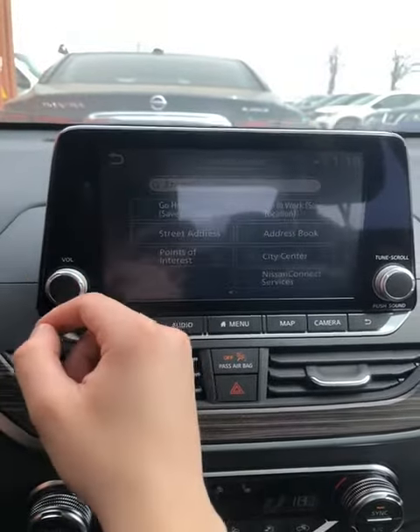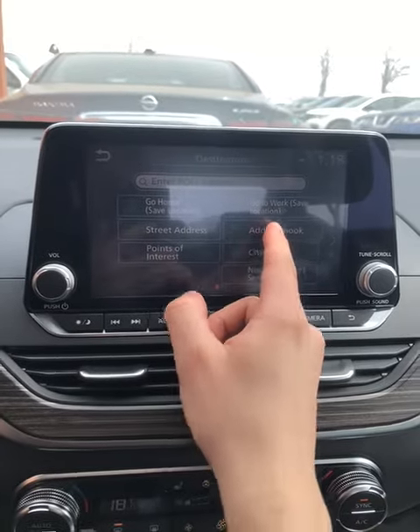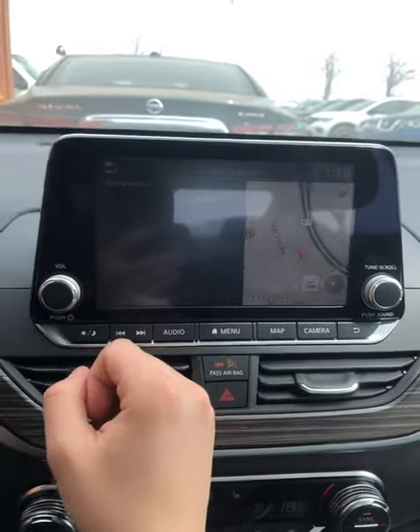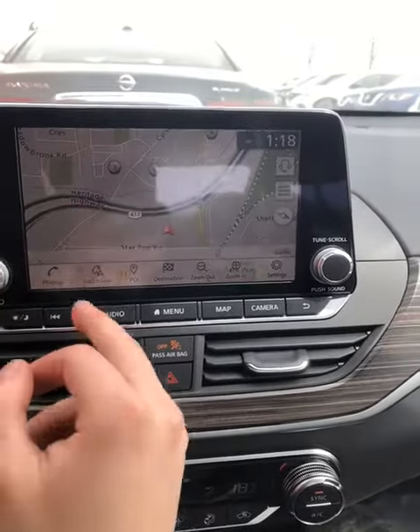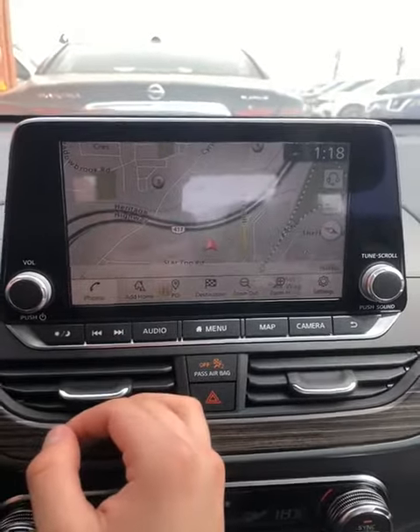Now what you can do is go to Address Book and save one by adding a new address — let's say your work. And if you go back here, you can add a home address as there's not one added.